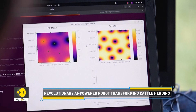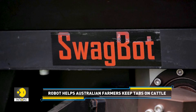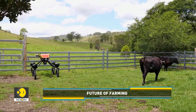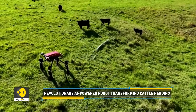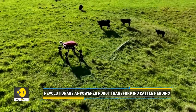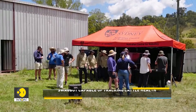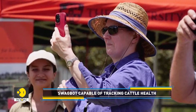SwagBot utilizes available data to herd cattle to the best pastures. Once the cattle were used to the robot, they will follow it around — if it moves to certain parts of the pasture, the animals follow. You want to move the animals to the right part of the pasture where there's good protein and good carbs, prevent overgrazing, and do that in a fluid manner without fences.